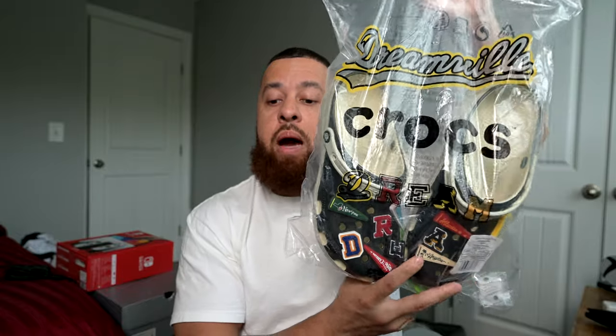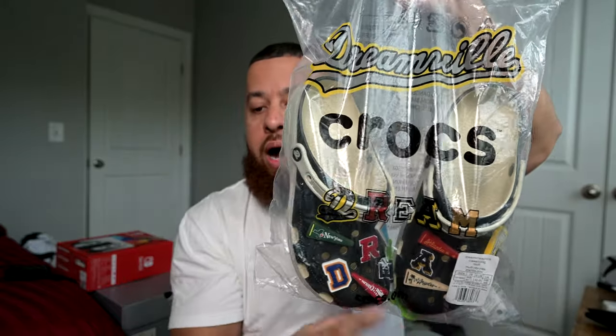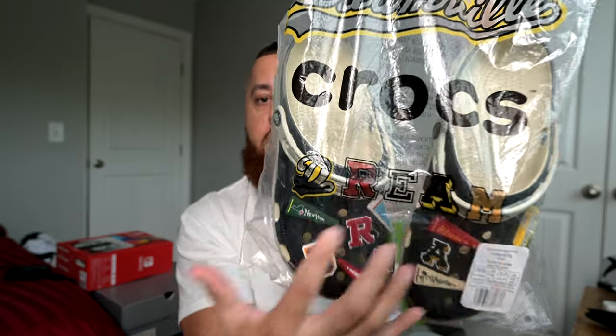As you can see, they come in this bag — not a box, I'm so used to viewing shoes. It's got Dreamville branding right here, Crocs, and then you also have some Dreamville text right across the front. I don't know if all crocs come in this bag or not, but let's go ahead and get them out.